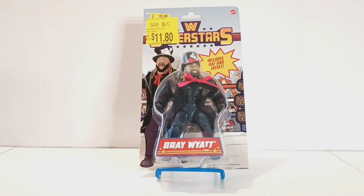I always liked Bray Wyatt as a character, especially the Fiend character, but I think that all died for me when he suffered that clean loss to Goldberg — lost his belt and stuff. I just don't think he's ever been the same as far as that character goes.